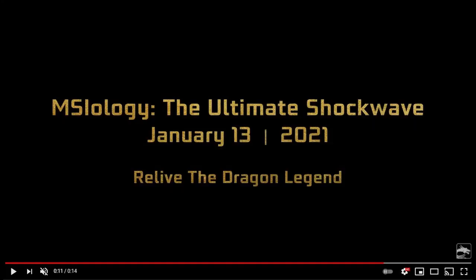Chances are you might have seen this laptop showcased in MSI's upcoming stream called MSIology, which is going to take place on January 13th at 5 p.m. Central European Standard Time, so if you're from Germany that's exactly when you're going to be seeing more information coming from MSI.